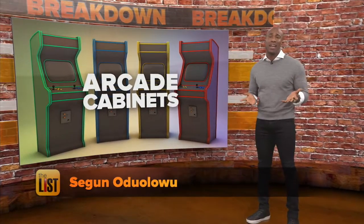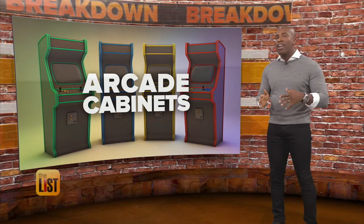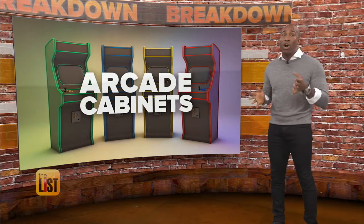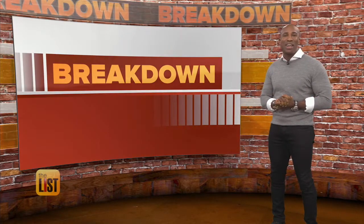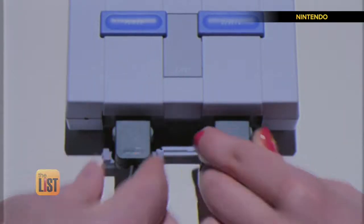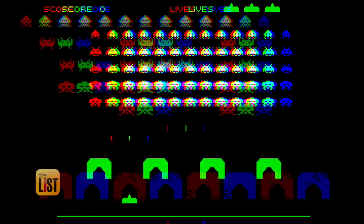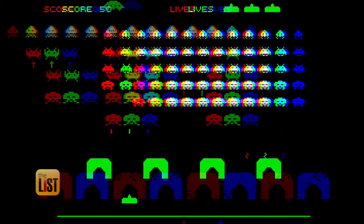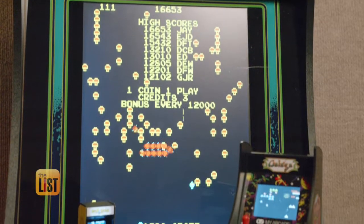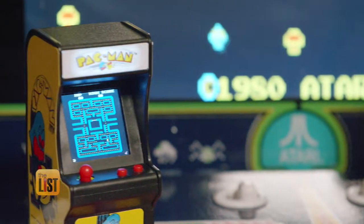Retro video games are huge this holiday season. And while the old school home consoles from Nintendo and Atari have been hot the last couple of years, there's a new player in town. Arcade cabinets are home for the holidays. Last year it was all about the mini retro home video game consoles from Nintendo. This year, classic arcade machines are invading that space. We're going to show you three of the most iconic retro arcade consoles to fit any home and any budget.